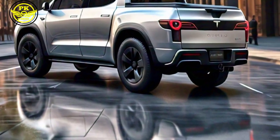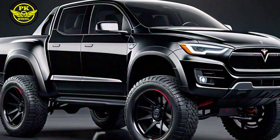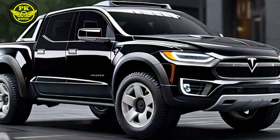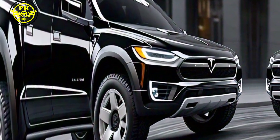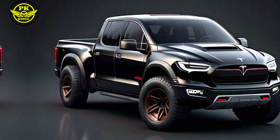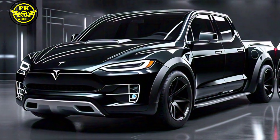But first, let's talk about performance. The 2025 Tesla pickup delivers an impressive 0 to 60 mph in just three seconds, thanks to its powerful electric motor. Plus, with a range of up to 500 miles on a single charge, you can go the distance without worrying about running out of juice.